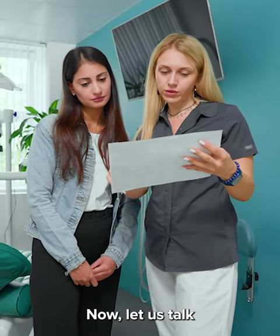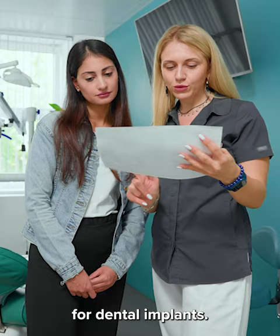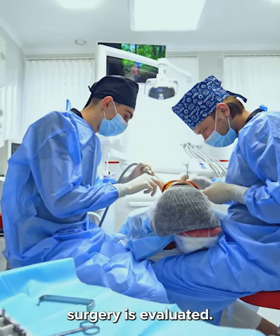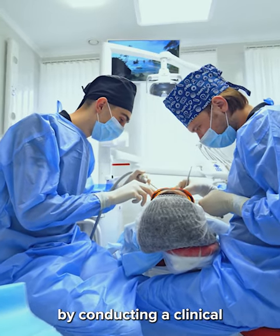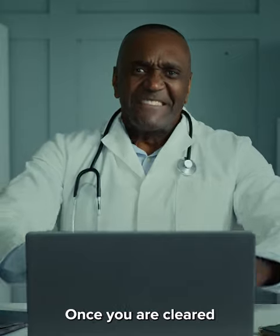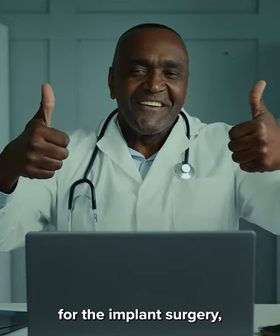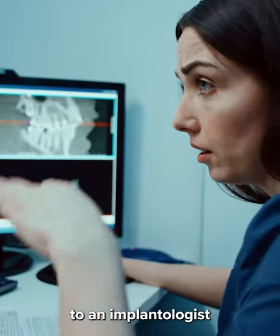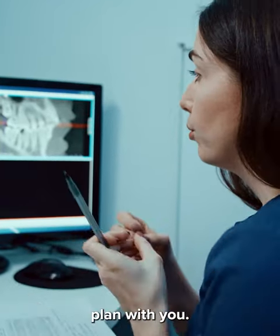Now let us talk about the procedure for dental implants. First, your candidacy for dental implant surgery is evaluated. This is done by conducting a clinical and radiological exam of your oral health. Once you are cleared for the implant surgery, then on the same day, you will be directed to an implantologist who will discuss the treatment plan with you.